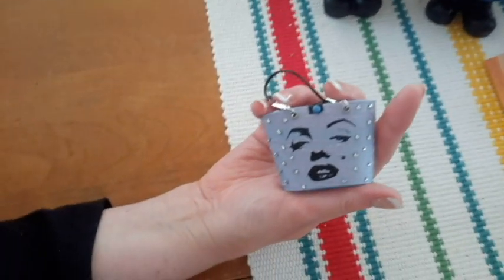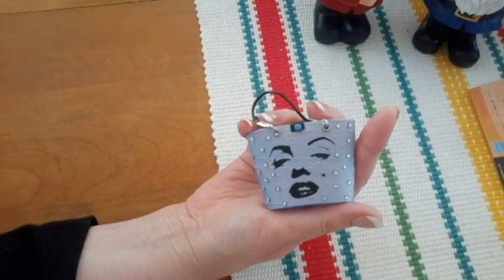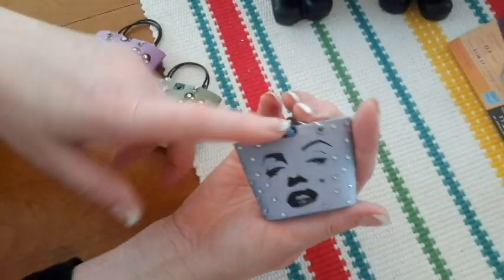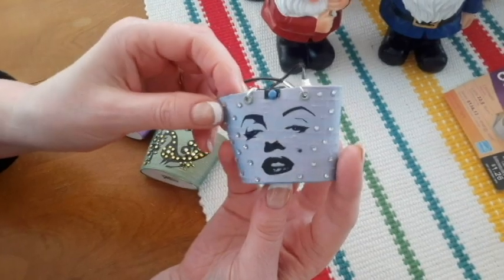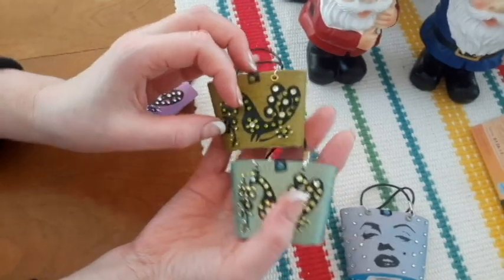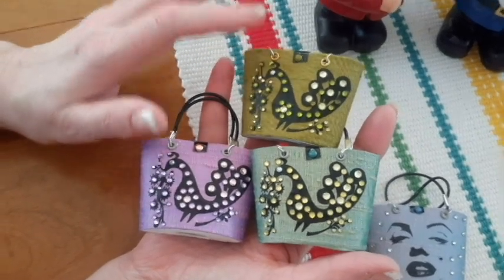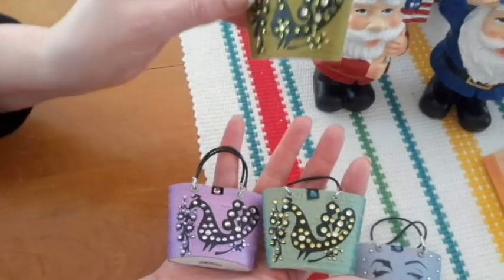And then I can finish some purses. This is a new design - Marilyn. I haven't shown these - I just finished these last night. This is a Marilyn on a lavender, bluish lavender color. And these are the Partridge ones I just did. I got lavender, iridescent green, and avocado green. I like this avocado green one the best - but that's just because I like gross 70s things.